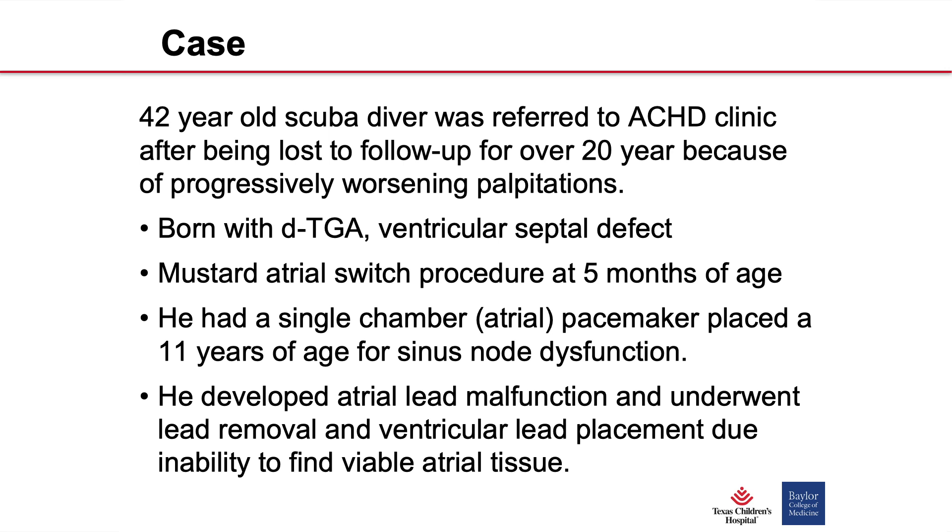Eventually he had to have an atrial lead placed because he developed sinus node dysfunction, and then he outgrew that lead and it became malfunctional. They tried to go in and put in another atrial lead but weren't able to, so he ended up having a ventricular lead placed.